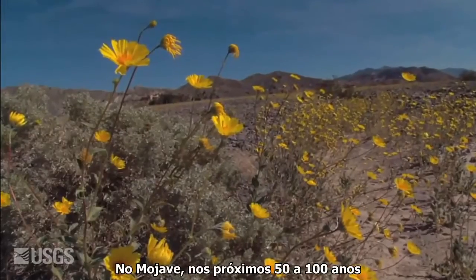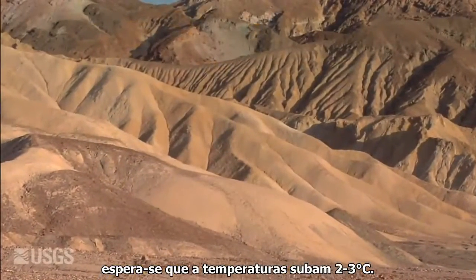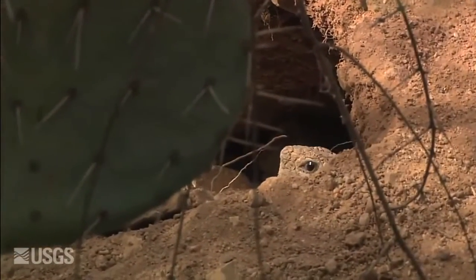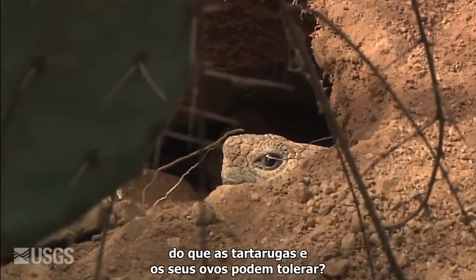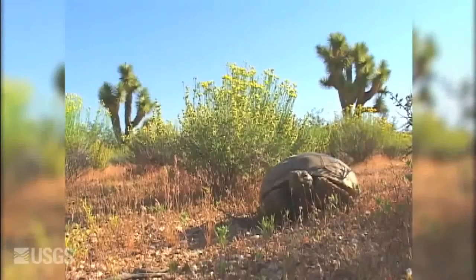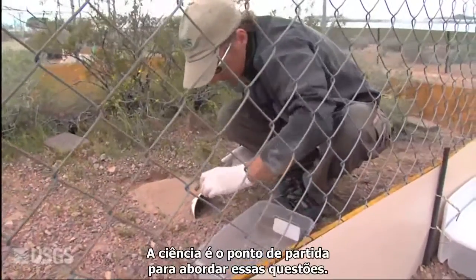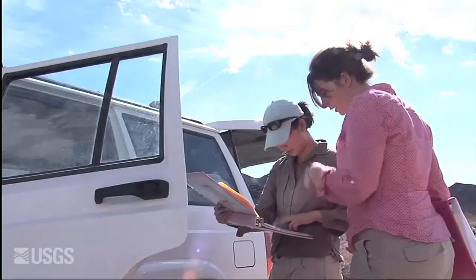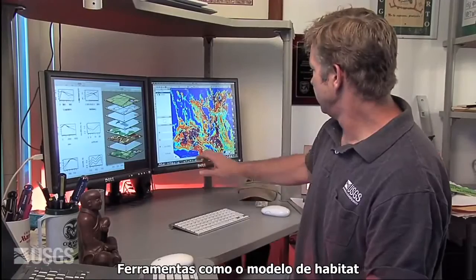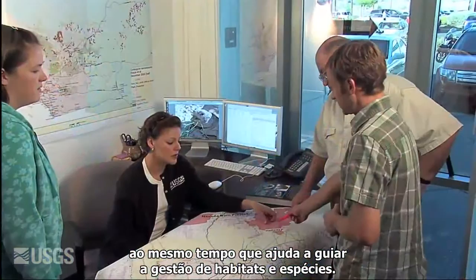In the Mojave, over the next 50 to 100 years, temperatures are expected to rise between 5 and 10 degrees Fahrenheit, and rainfall is expected to decrease. Will temperatures in some places be greater than tortoises or their eggs can tolerate? What will happen to the plants making up their diet? How will tortoise habitat change? Science is the starting point for addressing these questions, and there is already a foundation of scientific knowledge to build on. Tools such as the habitat model can help forecast some effects of climate change while guiding management of habitat and species.